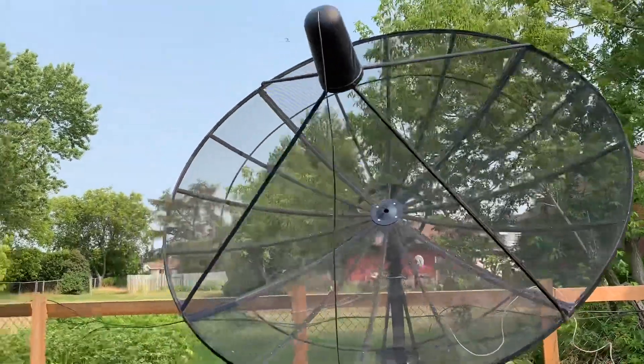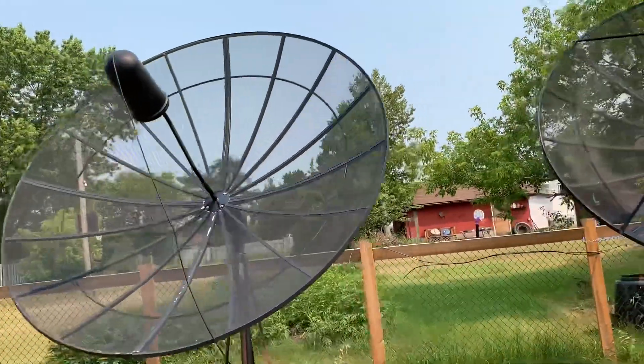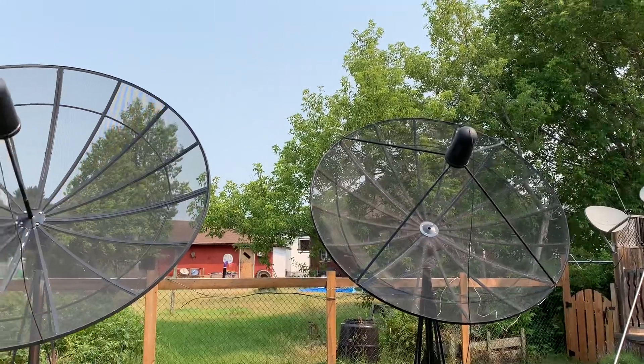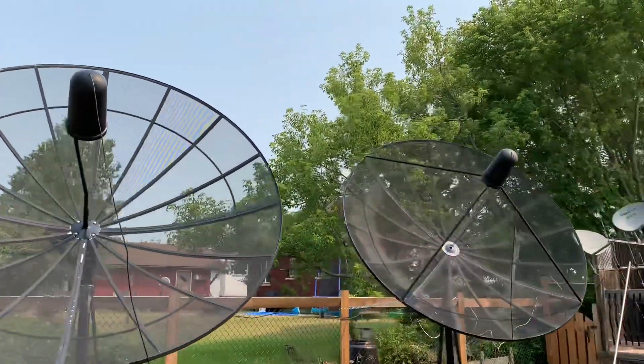You can get channels from around the world, you can get free radio channels, and you can get lots of American TV stations — the very same stations that lots of people pick up with a TV antenna. If you can't use a TV antenna, this is a great option if you don't mind having a big dish like this in your yard.